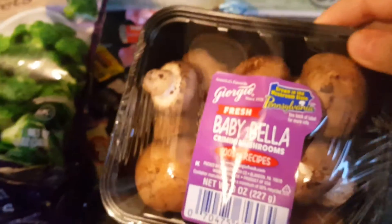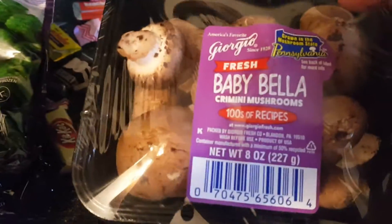The mushrooms are marked down to 80 cents or something — these kind. I think they're a fancy ritzy kind because they were a dollar something originally.